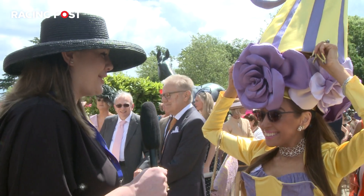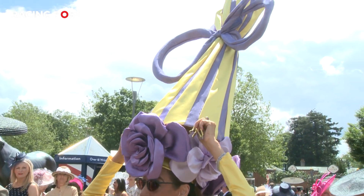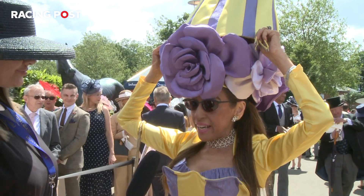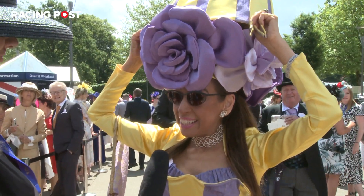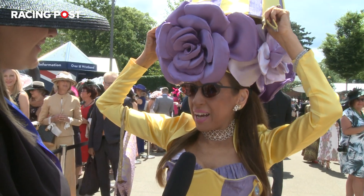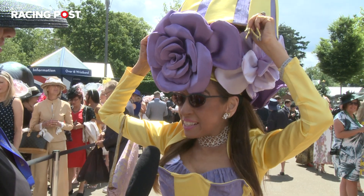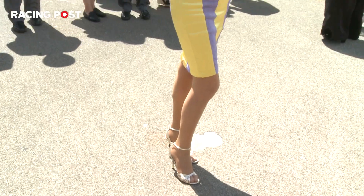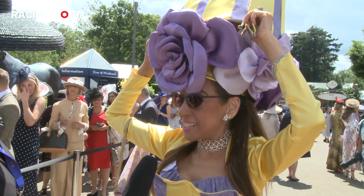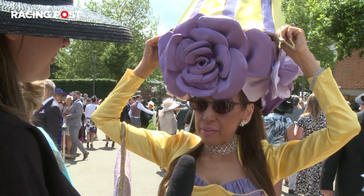Wow, what an outfit, what a hat. Can you talk me through it? It's a bouquet of flowers which is upside down so that the actual flowers, the roses, are around my face and the top of the wrapping and the bow is at the top of the hat. And did you make this yourself? Yes, I'm a hat designer and it's all silk couture. I designed the dress as well to match. How long does it take? I usually start my own ones about three months before.